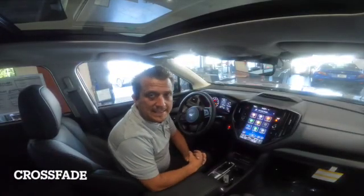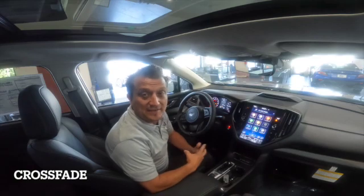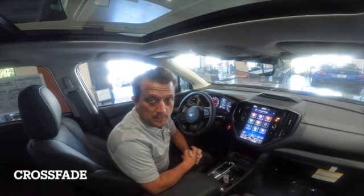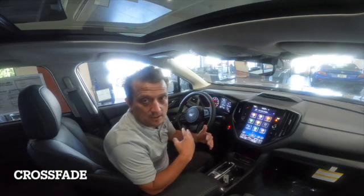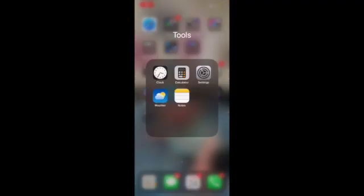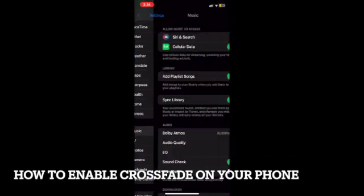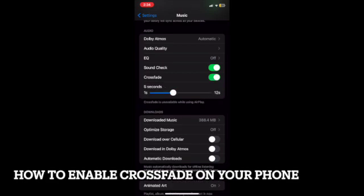Another update is something called Crossfade. Other music apps have had this for a while, but Apple finally gave it to us on Apple Music. Unfortunately you're not going to be able to do the settings from your car — you'll have to do it on your phone. Basically what it does is seamlessly transition from one song to the other by fading away and fading the new song in. To enable Crossfade, go into Settings, scroll down to Music, and enable Crossfade. The default is four seconds but you can adjust it to however long you want.